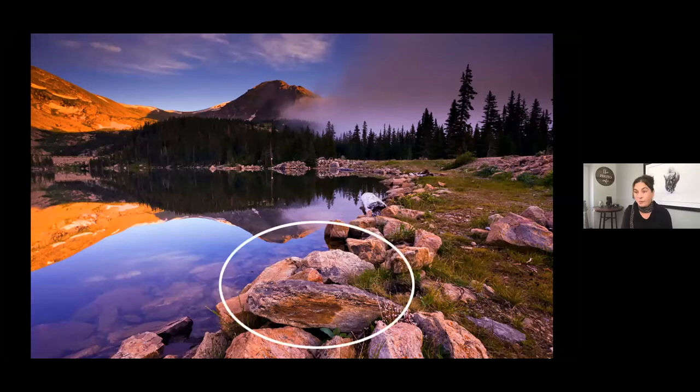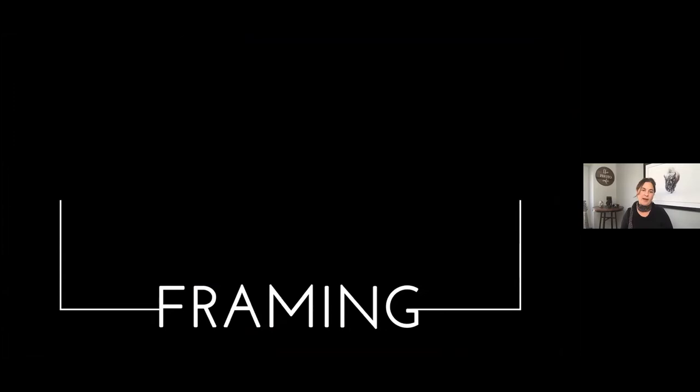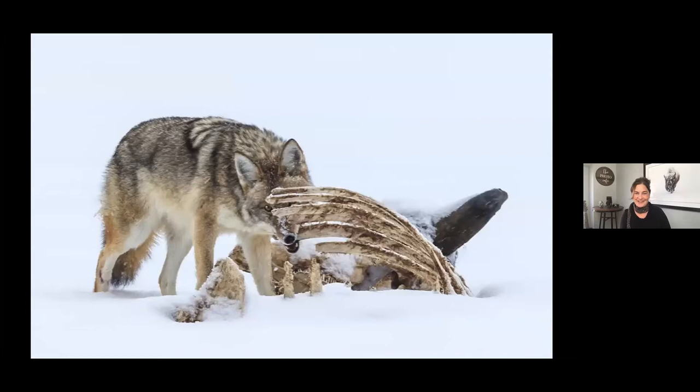Instead of standing at eye level, my tripod is low to the ground and very close to the foreground rocks, which stretches their size. If I were standing up, they'd be really small, but by increasing their size, it increases the entrance to the image and helps the viewer feel connected. This is what I call layering — layering all the framework and design elements together.